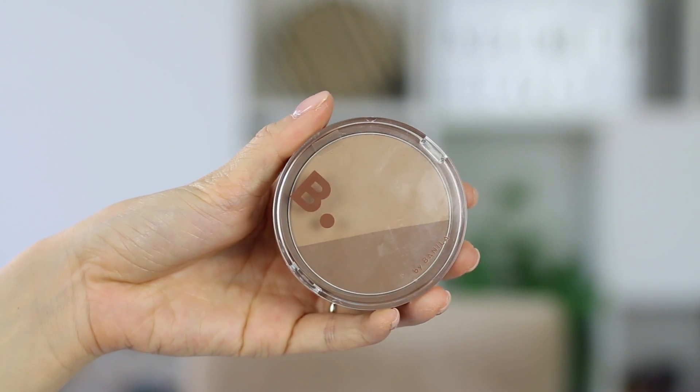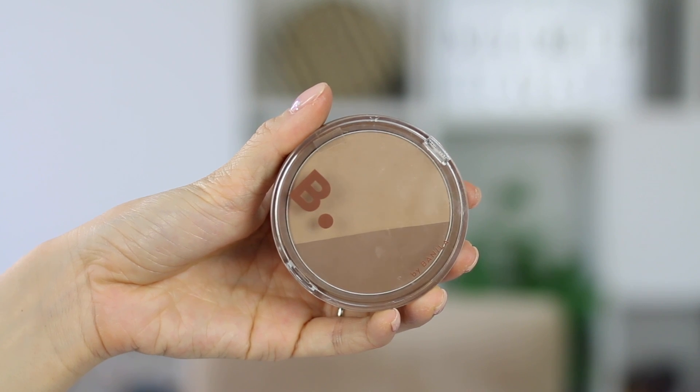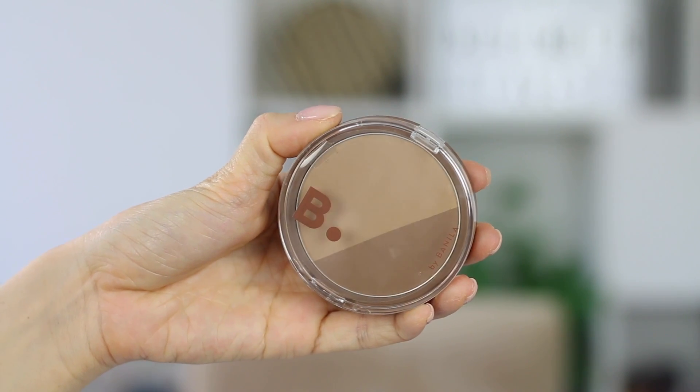Last on my beauty list is something I've been using non-stop as well. I did a short video on this on my Instagram. It is the B by Benila Contour Duo — a contour powder in shade 01 Medium. I really like it because it comes in two colors: a lighter contour shade and a darker brown, so you can mix them depending on how deep or dark you want your contour. I've been using it every single day. It gives just the right amount of warmth and coolness — not so warm that you look orangey, and not so cool that you look ashy.